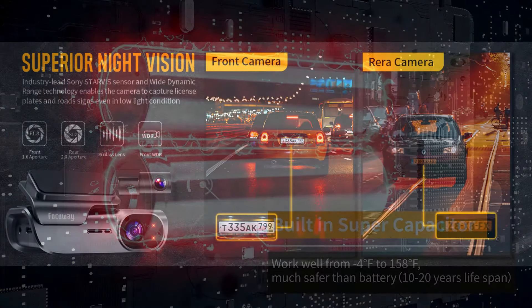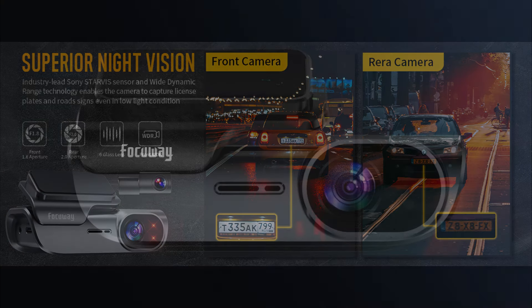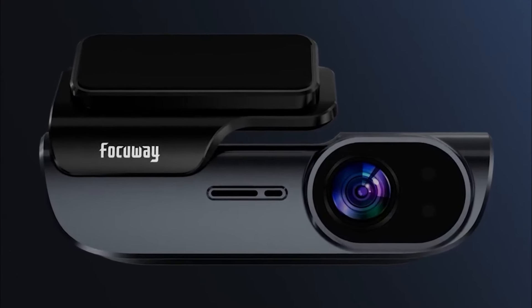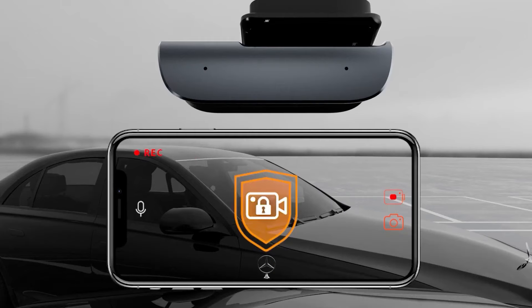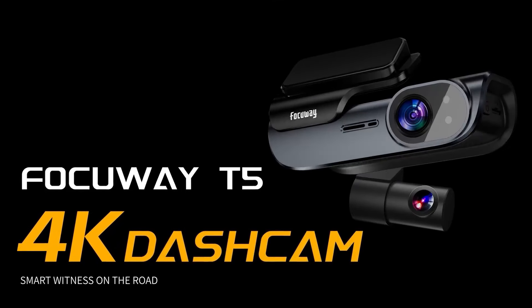Adopted with wide dynamic range technology and an upgraded high-performance CMOS sensor, two big aperture lenses observe the road front and back so this car camera can get clarity-enhanced images in low-light conditions. Loop recording overwrites the oldest videos when the SD card is full, and the built-in G-sensor locks emergency accident video to protect it from overwriting, which can be used as accident evidence and safeguards the car owner's rights.